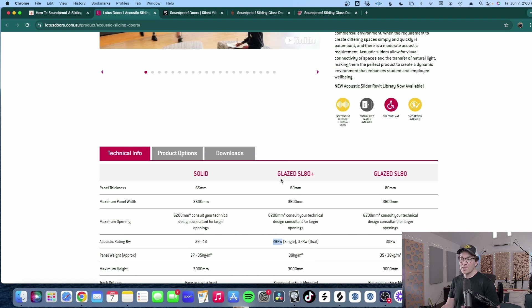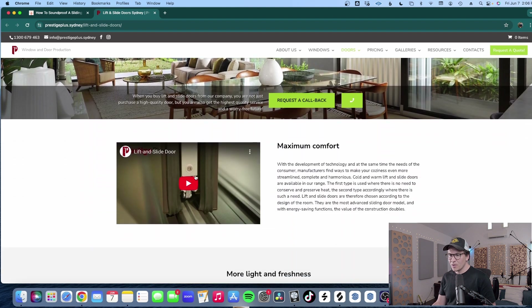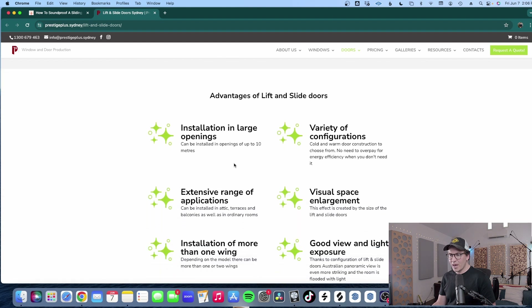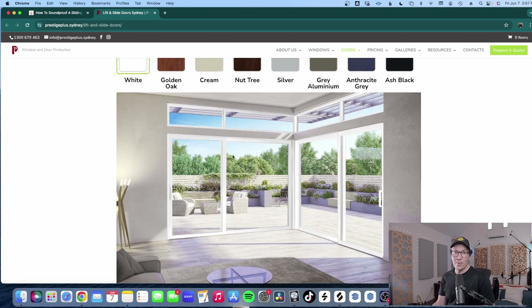You want to talk with the company specifically and say, 'Hey, this is for a studio, I need a high level of isolation,' and talk through the different points I mentioned earlier in this lesson. Another option I found in Australia was a company called Prestige Plus — this is a lift and slide door, which is a different approach, but they also look like they know what they're doing. It's a good option for reaching out for a consultation and just getting a general quote on their doors.